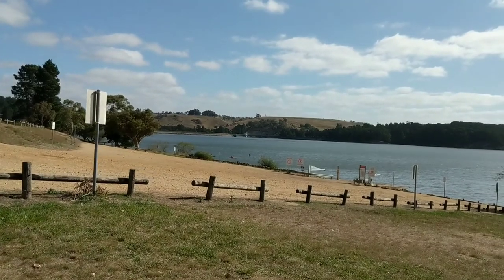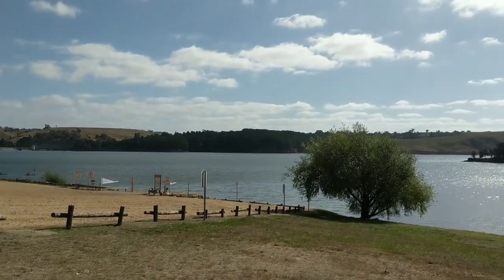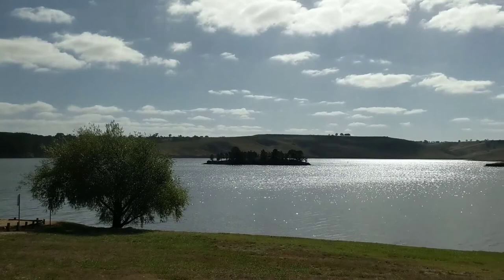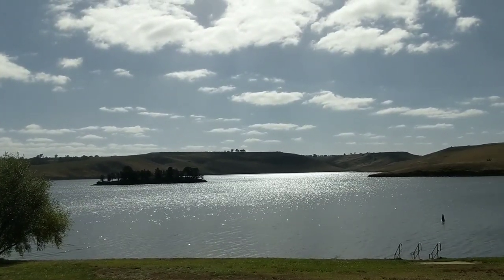Sunny afternoon actually. Somebody else out there in a kayak? A couple of people actually. I've lost track of Simon but I know he's out there somewhere. It is actually a very big reservoir — that speck in the distance there I think is Simon.